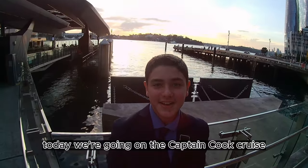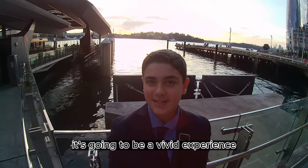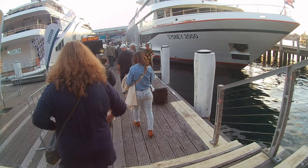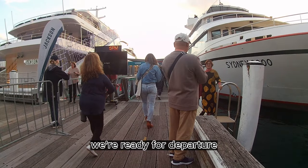Welcome back to the channel. Today we're going on the Captain Cook cruise. It's going to be a vivid experience. After heading in and checking in, we're ready for departure.